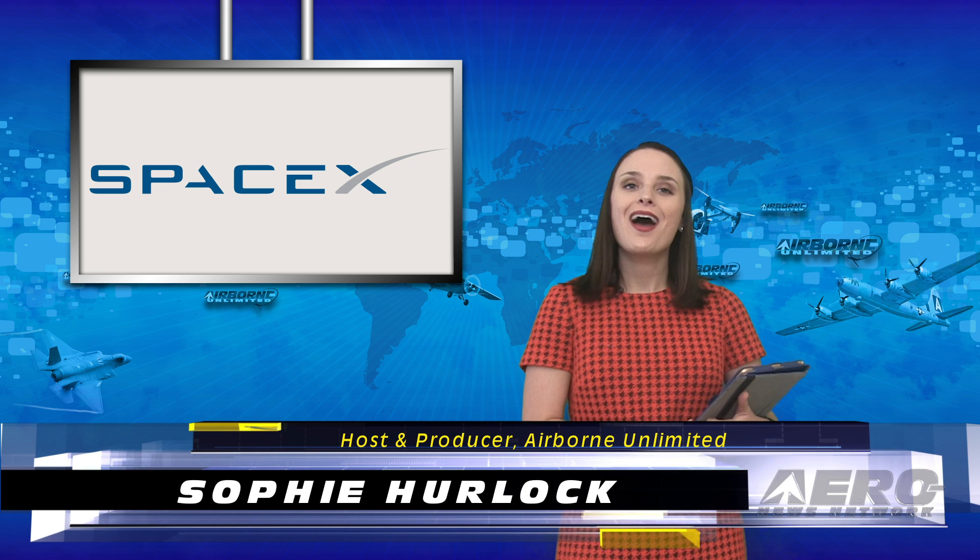Hello and welcome to your Monday edition of Airborne Unlimited. I'm your host Sophie Herlock. Our top story of the day: SpaceX safely lands Crew Dragon in the Atlantic Ocean.